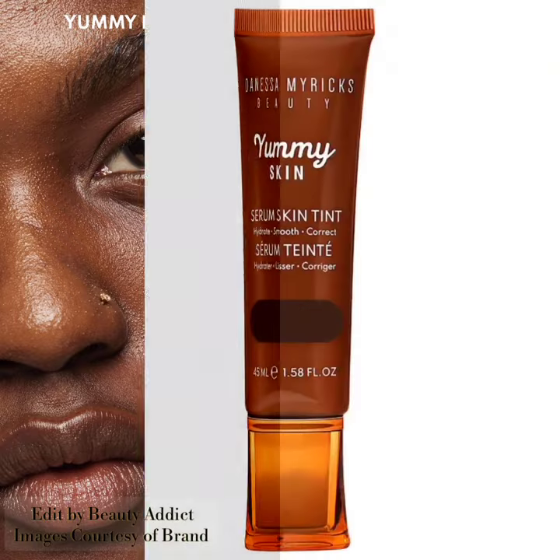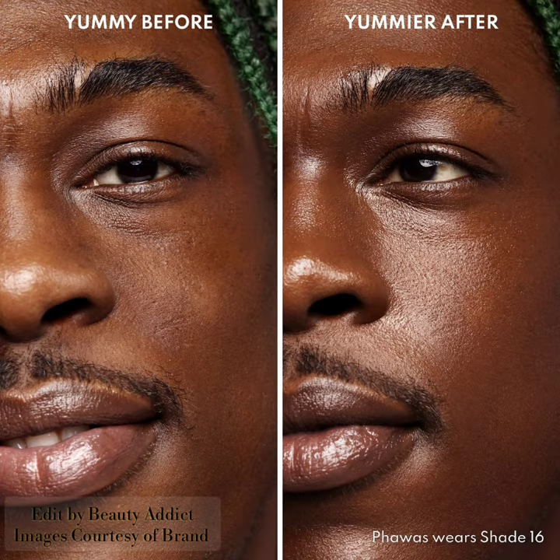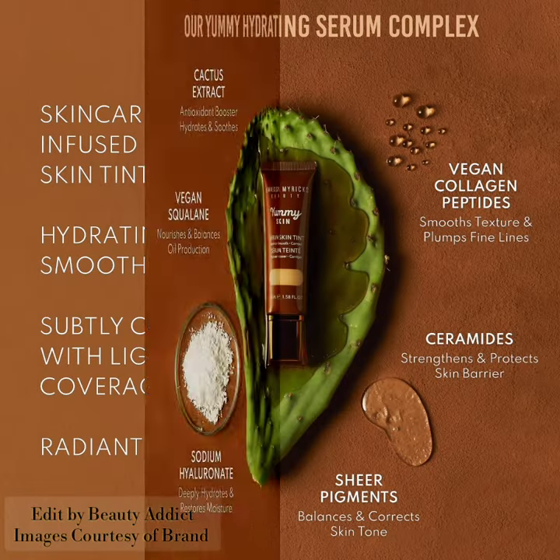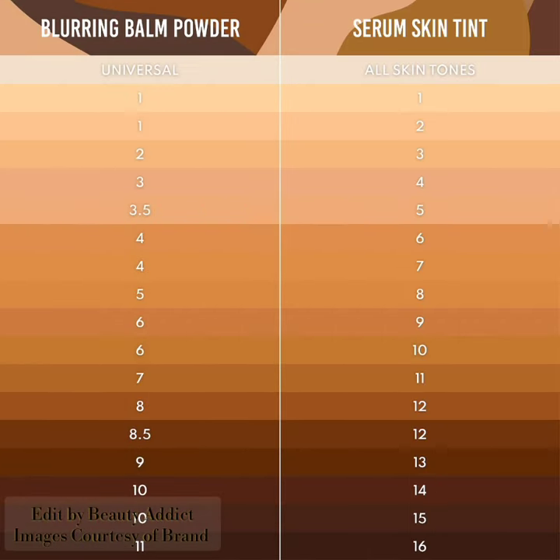Shade 11 is tan to darker skin with neutral olive undertones; 12 is darker skin with golden olive undertone; 13 is darker skin with warm golden undertones; 15 is deep skin with warm undertone; and 16 is very deep skin with neutral undertone.